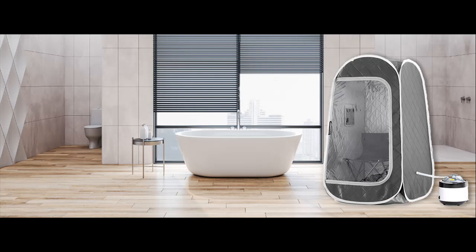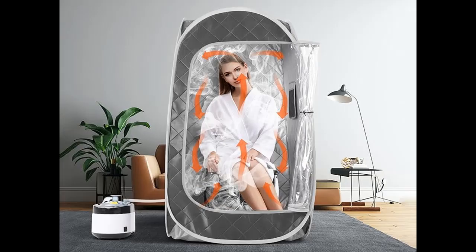This is a home personal portable steam sauna that is very convenient. Just open the package and within seconds it will become a complete sauna. Please be careful and stay away from the sauna tent, as it may hurt you when it expands.